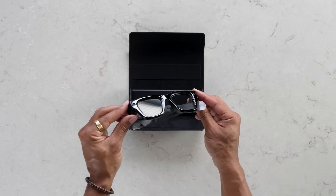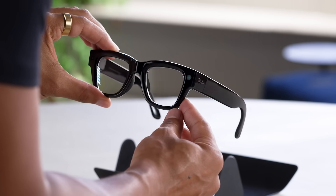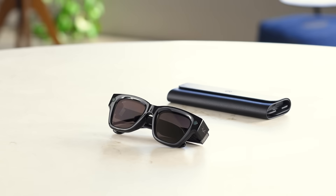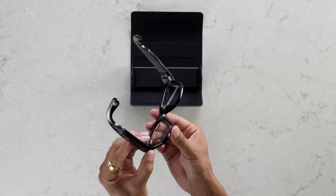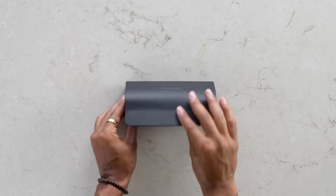The glasses feature a classic Wayfarer-inspired style with a modern edge and all-day comfort. Transition lenses adjust to sunlight so you'll never have to swap them out. The battery offers up to six hours per charge, 30 hours with the case — just pop them in to recharge. Easy.